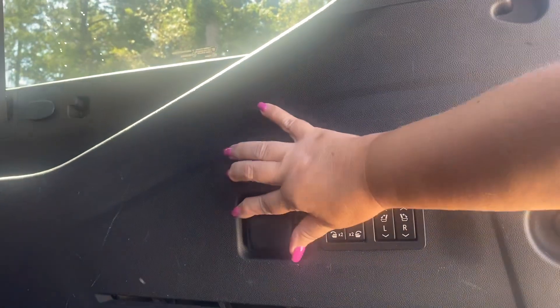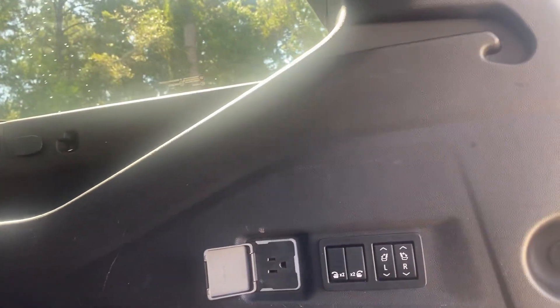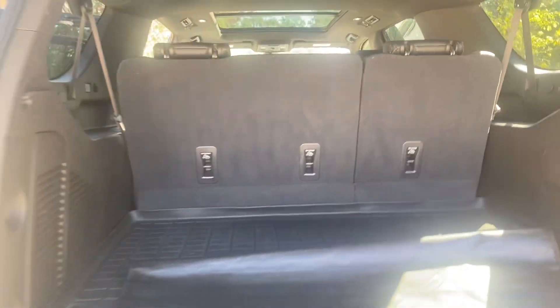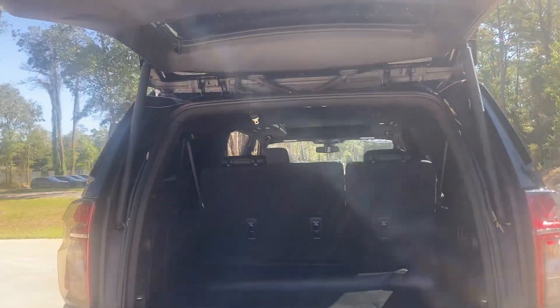You do have an adapter in here, and it does have the rubber mats. The original price on it — I just looked up the window sticker — is right at $66,000, so it is priced to sell.